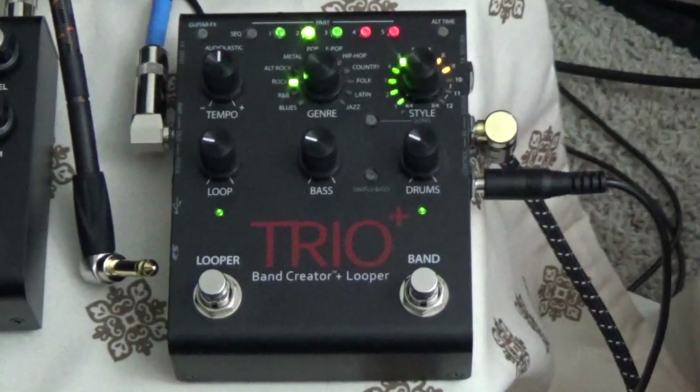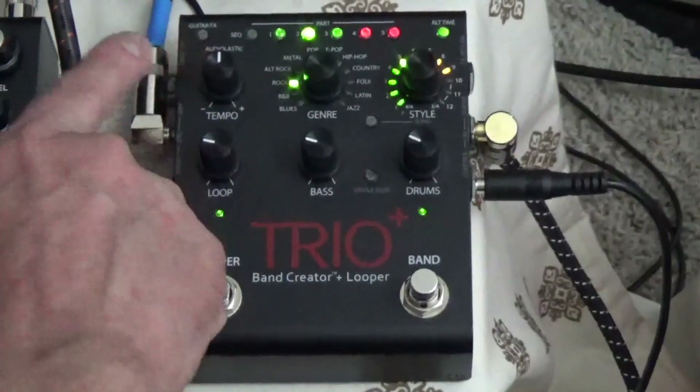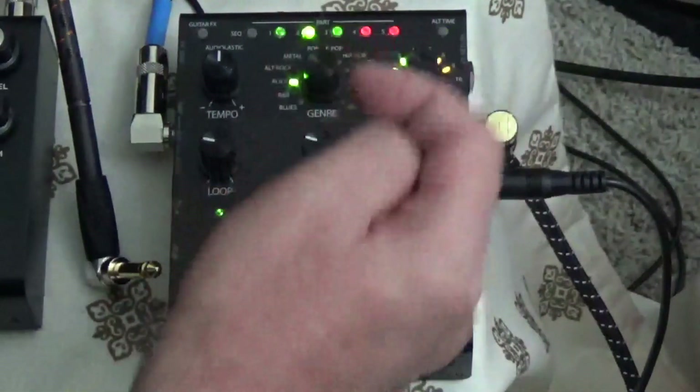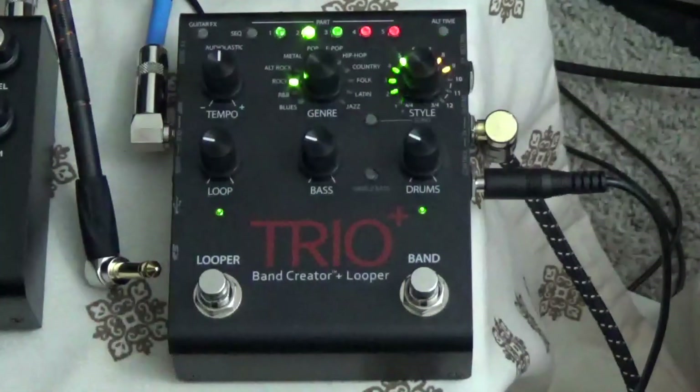Not only is it a looper, not only does it have a drum machine that reads what you're playing, but it also has a bass player along with that. And it also has a guitar effects button where, for each genre or style, it changes. You can sequence all this stuff — you can have a different style. We're listening to rock; we're going to change that over to jazz.